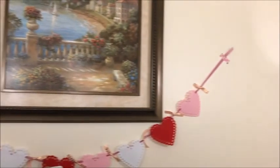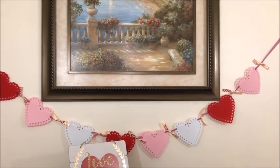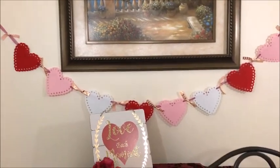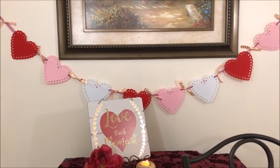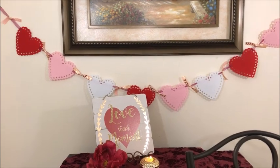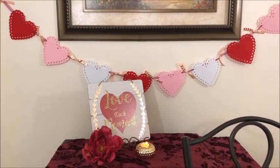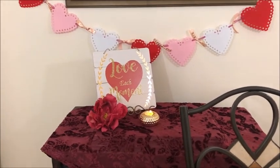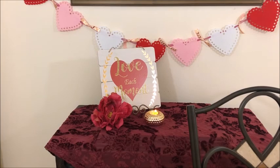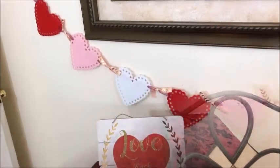For the decor, I actually used Dollar Tree duct tape to put it up there — hopefully it will stay! The ribbon is from Home Goods, the hearts and chevron ribbon are from Dollar Tree. I just tied a little bit here and there so you could see it. The 'Love Each Moment' sign is also from Dollar Tree. The flower I've had forever and I'm not sure where it's from, and the little candle holder with the candle is from Dollar Tree.